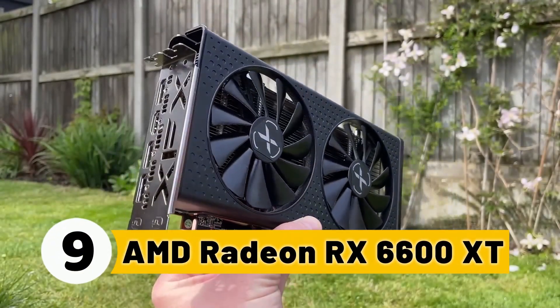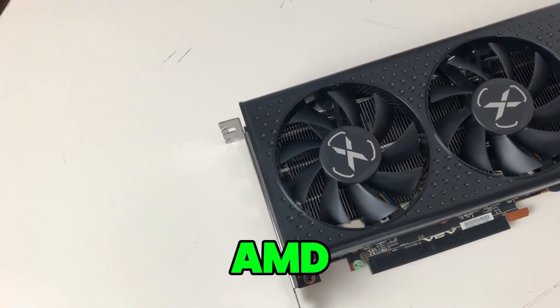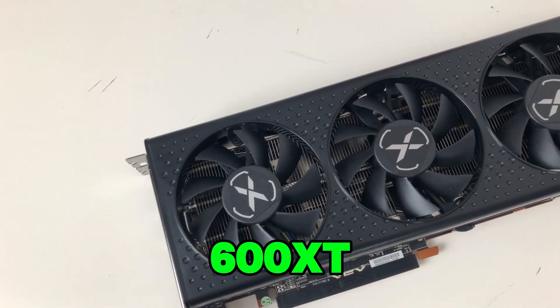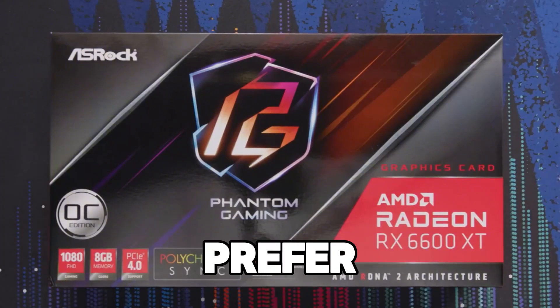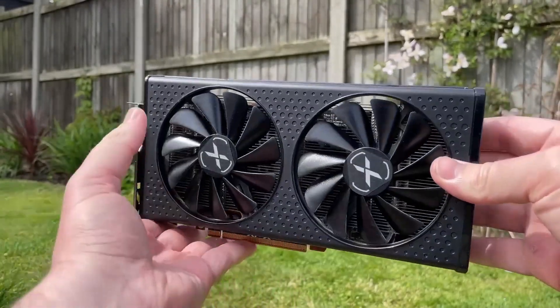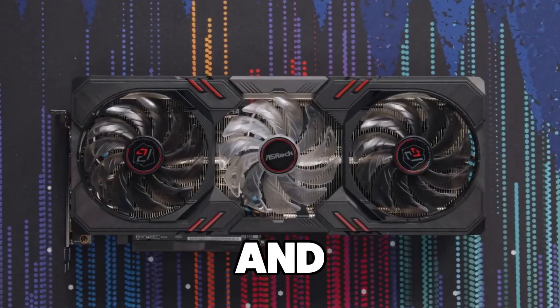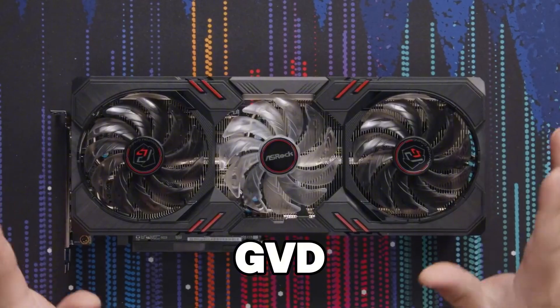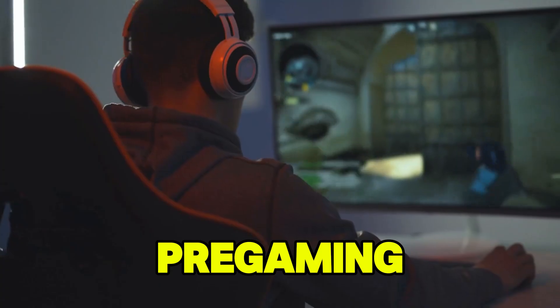Number 9: AMD Radeon RX 6600 XT. Next up, we have the AMD Radeon RX 6600 XT at number 9. This card is a great alternative for those who prefer AMD over NVIDIA. It's powered by AMD's RDNA 2 architecture and comes with 8GB of GDDR6 memory, making it a great option for 1080p gaming and streaming.